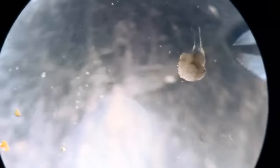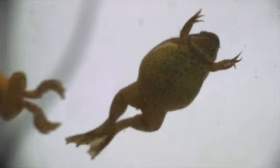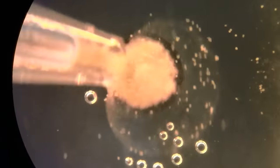Xenobots, as they are called, are synthetic lifeforms, or living robots, and consist of two things: skin cells and heart cells from the frog Xenopus laevis, after which they are named. They are the first man-made organism, and an entirely new type of living system.